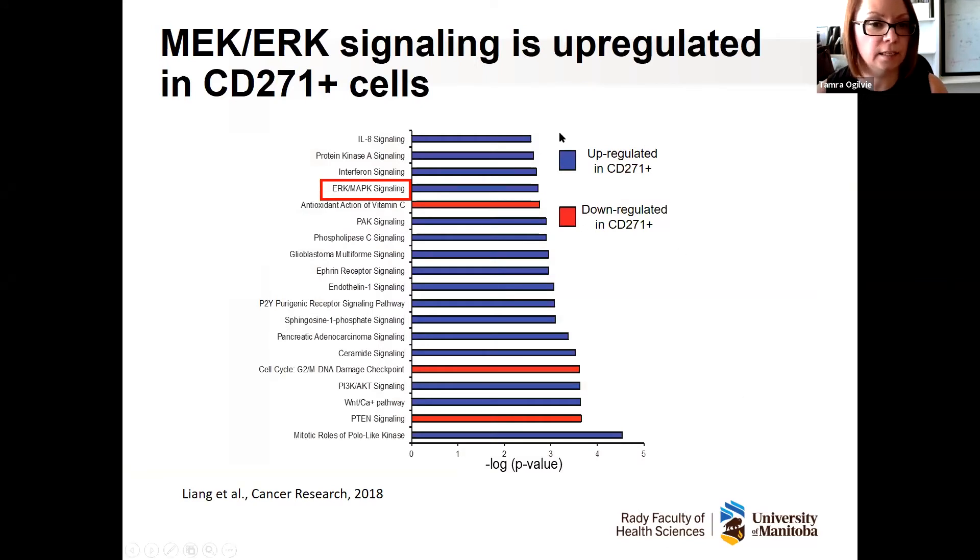We sent those separated cells for sequencing and specifically asked: what is the difference between a positive and a negative cell? We were asking about pathways — signaling cascades that signal to proteins inside the cell. The blue bars represent all the pathways that are higher in the positive cells, and the red bars represent the pathways that are down. We were most interested in the one called the MEK-ERK or MAP kinase signaling pathway, because at the time no one had ever looked at it in hedgehog tumors — so we thought we might find something innovative and unique.